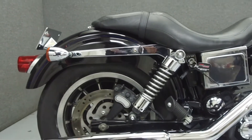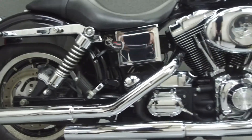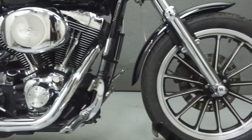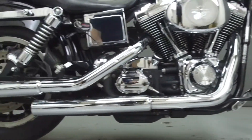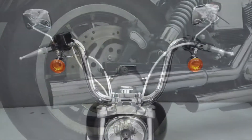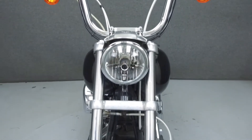Powered by an air-cooled 88 cubic inch V-twin engine with a five-speed transmission, the Lowrider puts out 68 horsepower at 5,500 rpm and 78 foot-pounds of torque at 2,900 rpm.